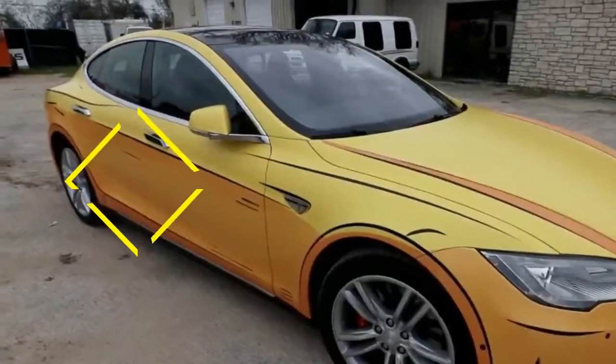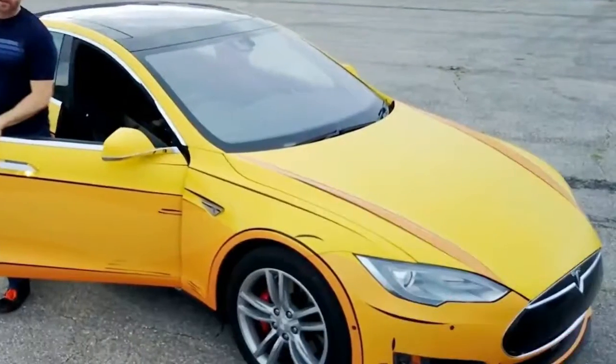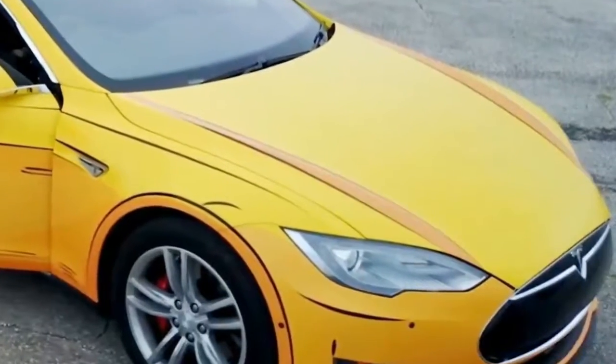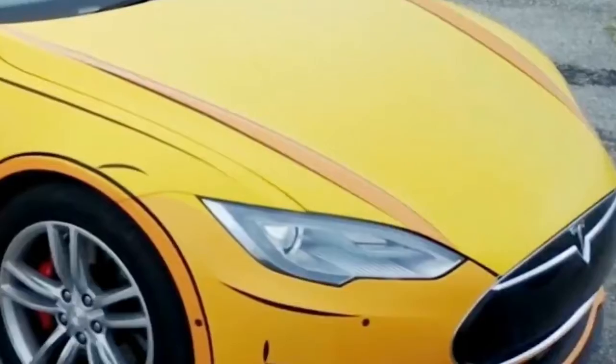Enthusiasts and non-enthusiasts often like to personalize their cars to make them stand out, but in the case of this Tesla Model S it looks a bit flat — and that's intentional. Bernie Burns, the man in charge of web video company Rooster Teeth, had his car done up in a cel-shaded wrap.